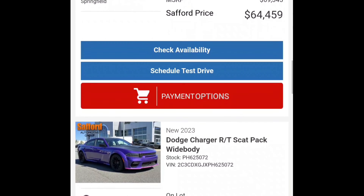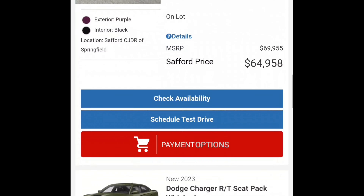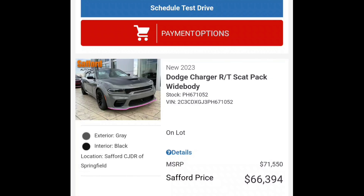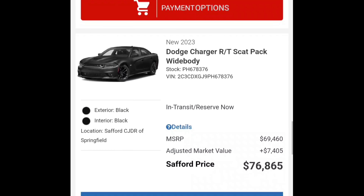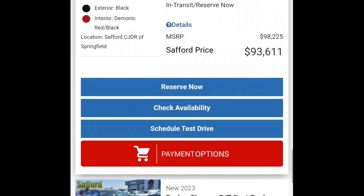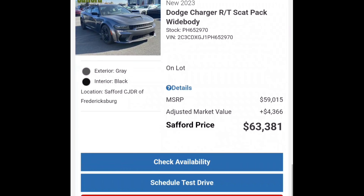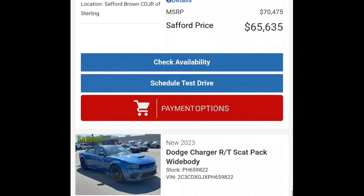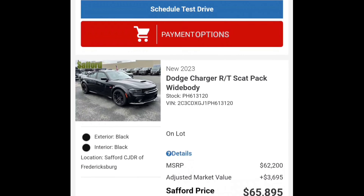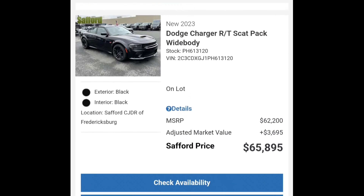Keep it moving. Like I said, they got plenty of inventory — look at this, man. On the lot, on the lot. $66,000... $76,000. Look, they got cars still coming in — this one says 'in transit.' They're still getting inventory, man. They do not have incentives on these Scats and Hellcats. It's unbelievable — what are they gonna do with all these cars? If I was in the market for one, I'd go in there and negotiate hard. They have to come down on these prices. These cars are just sitting.